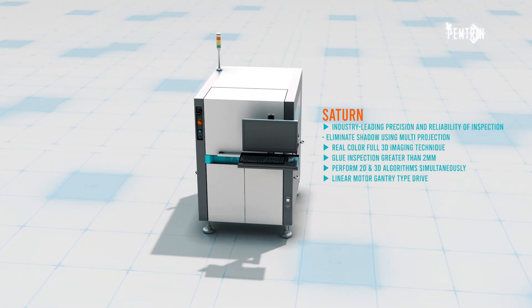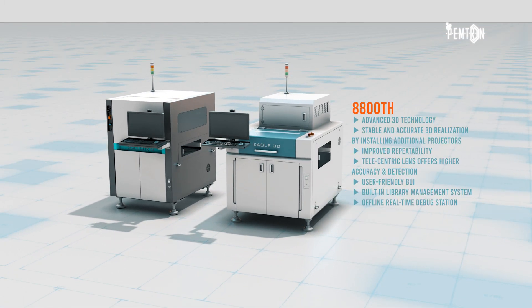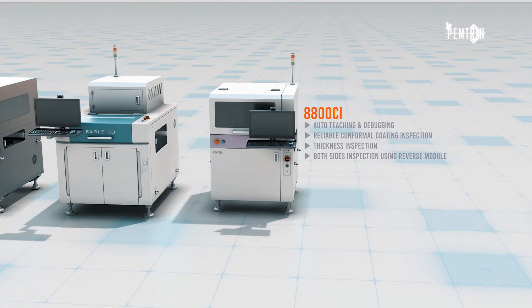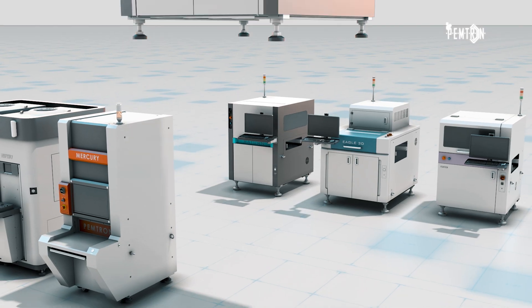PEMTRON's portfolio includes 3D SPI, 3D AOI, CI, Semiconductor and X-ray as its flagship products. PEMTRON provides real-time remote monitoring as well as big data on spatial information support by introducing the SPARTRON system into electronic devices.